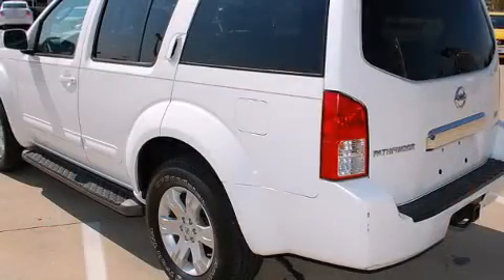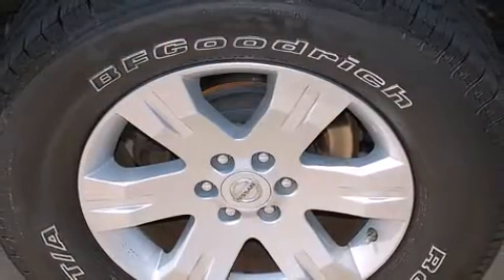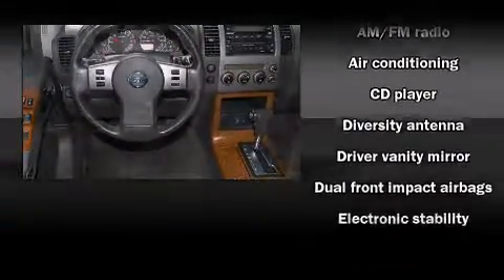It distinguishes itself from the competition with features such as remote keyless entry, a roof rack, and air conditioning. Premium sound drives six speakers, providing you and your passengers a sensational audio experience.